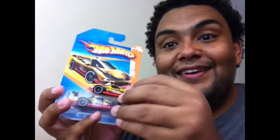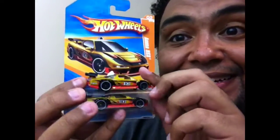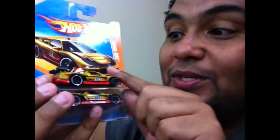Look at that — another one. I just like what I like. I got a loose one and now I got a carded one.